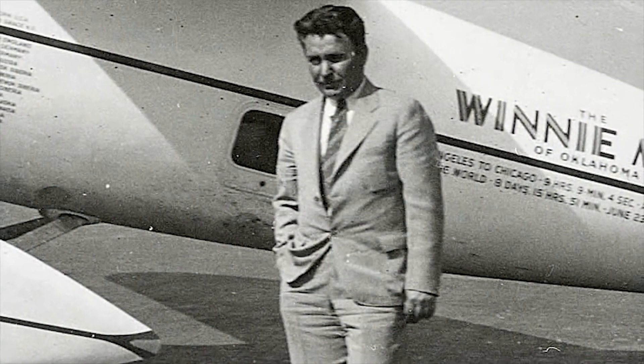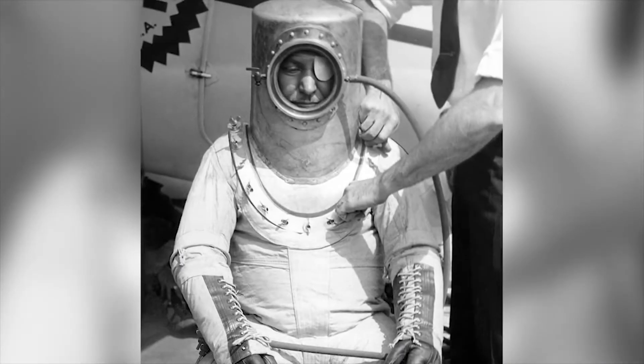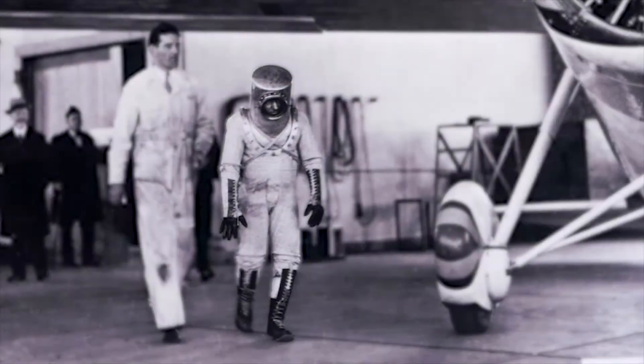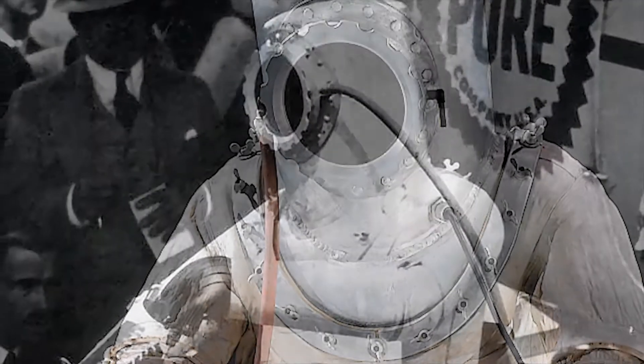In the early 1930s, pilot Wiley Post saw the need for a suit that allowed a pilot to perform in a pressurized environment in a non-pressurized airplane. Working with the Air Force labs, Post developed the first practical pressure suit for high-altitude flying.